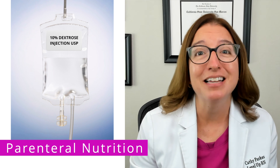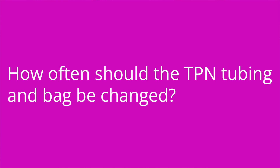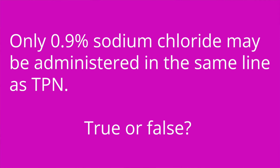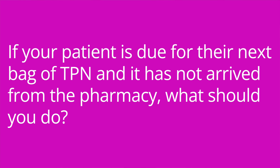This is really important and something you will definitely get tested on in nursing school. It's quiz time — I've got three questions for you. Question one: how often should the TPN tubing and bag be changed? The answer is every 24 hours. Question two: only 0.9% sodium chloride should be administered in the same line as TPN — true or false? The answer is false; no other fluids or medications should be administered through the TPN line. Question three: if your patient is due for their next bag of TPN and it has not arrived from the pharmacy, what should you do? The answer is you should administer 10% to 20% dextrose in water until the bag arrives.